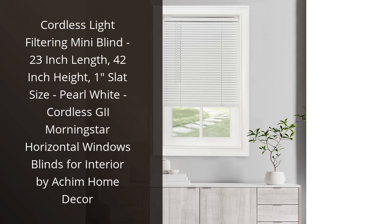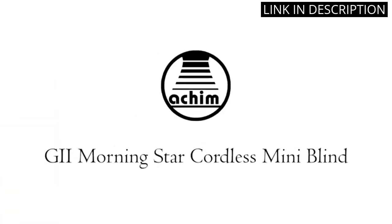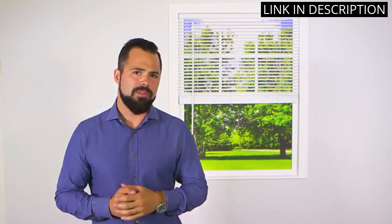I absolutely love my new Cordless Light Filtering Mini Blind from Ahim Home Decor. The pearl white color complements my interior perfectly, and the one-slat size provides just the right amount of light filtering.